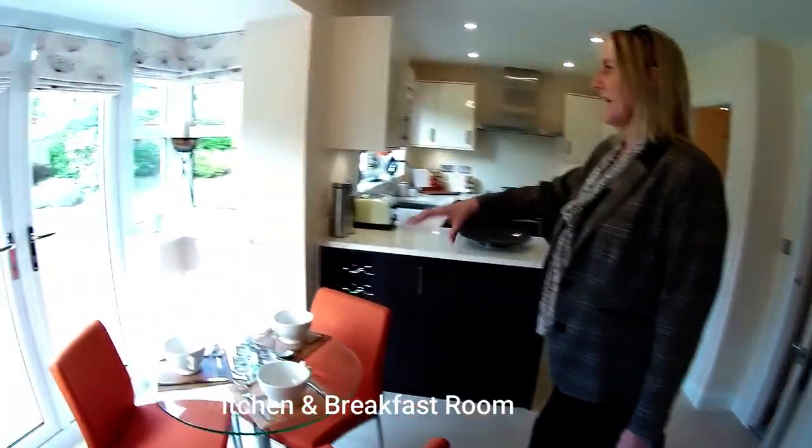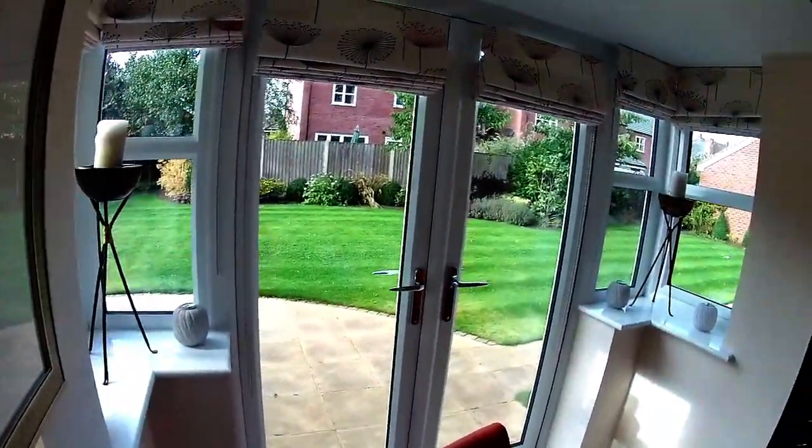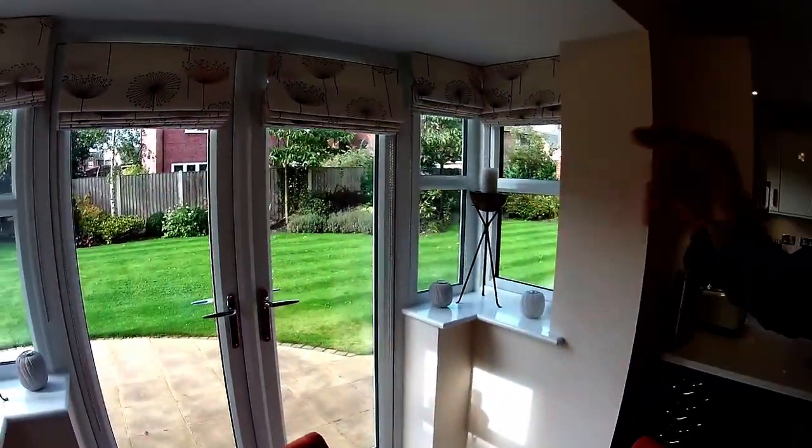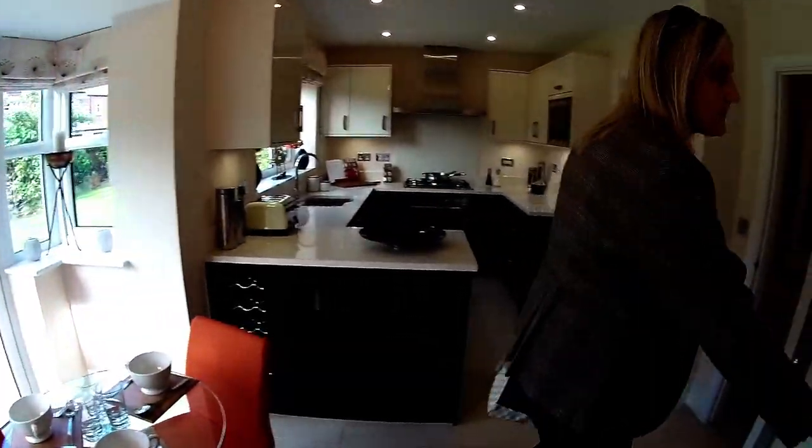So we've got a breakfast area here with more French doors and windows, which are quite nice. You can open those side windows — it's sort of got a little bit of a bay, hasn't it? Lovely. And that's your understairs cupboard.